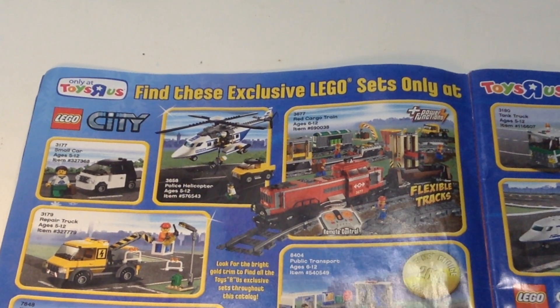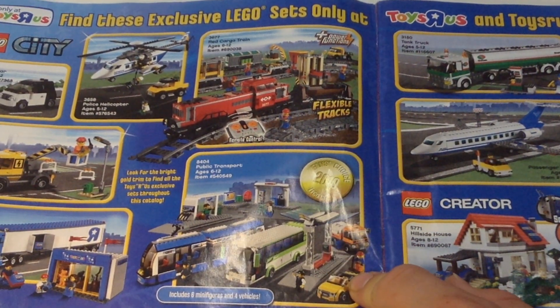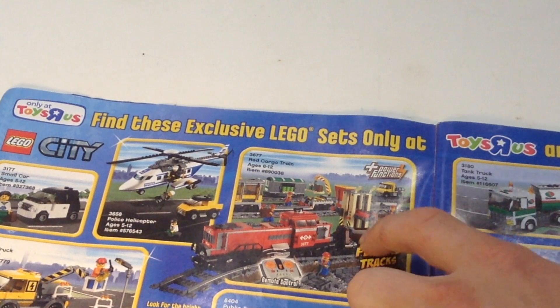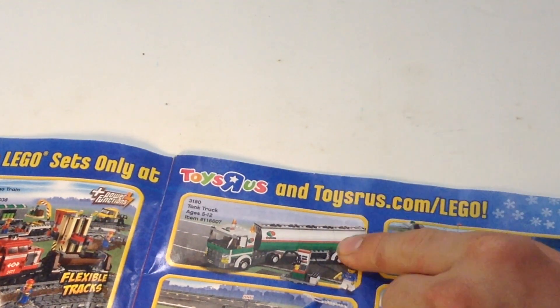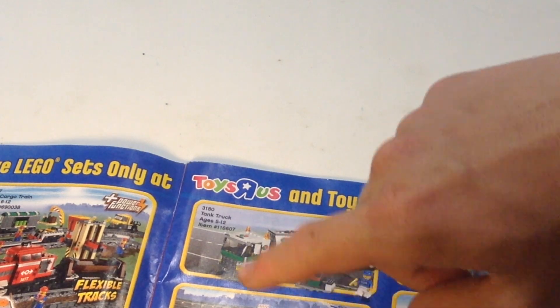There's a Toys R Us exclusive here. There's also something that was a 'Gans Choice for 2010' in LEGO City. There's another bus set — kind of like the new one that just came out. And this is a really nice train set with power functions included and flexible tracks. I have this set; that's a really nice set. I wish they had prices so I could see if it was overpriced.